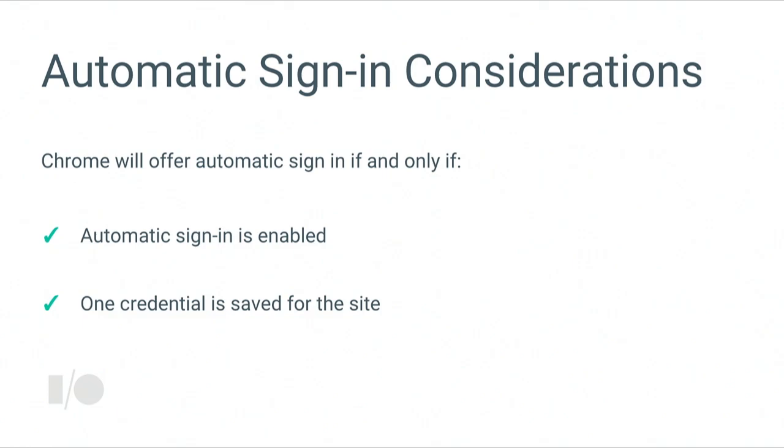Automatic sign-in is new for the web and the initial implementation is relatively conservative due to privacy and security considerations. The browser will hand over credentials automatically only if the automatic sign-in feature is enabled — that is, the user has chosen to be in an automatic sign-in state — and only if the user has saved exactly one credential for your website. If there's any ambiguity, if they have multiple credentials for your site, we punt and let the user decide later. We won't automatically sign them in.